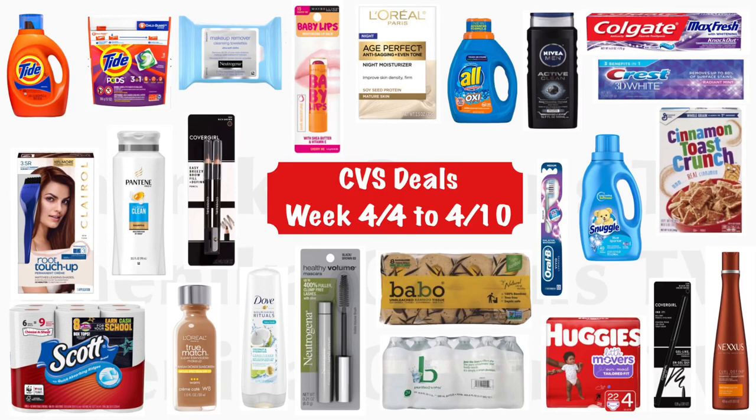Hi guys, welcome back to my channel and welcome to Shanika Owens TV. In this video I'm going to share with you guys the deals that are coming up at CVS, and these are for the week of 4/4 to 4/10.